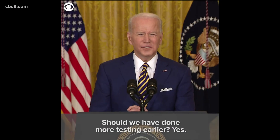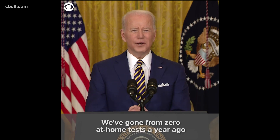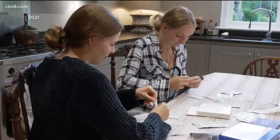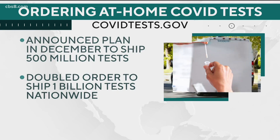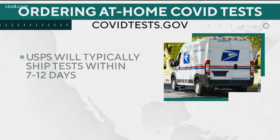"Should we have done more testing earlier? Yes. But we're doing more now. We've gone from zero at-home tests a year ago to 375 million tests on the market just this month." Nationwide, the White House reports there were isolated problems with user address verification, but no major issues have been reported.